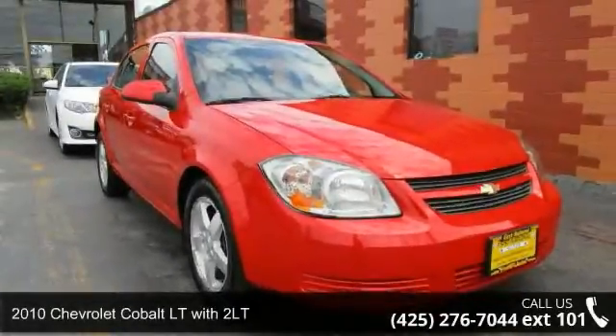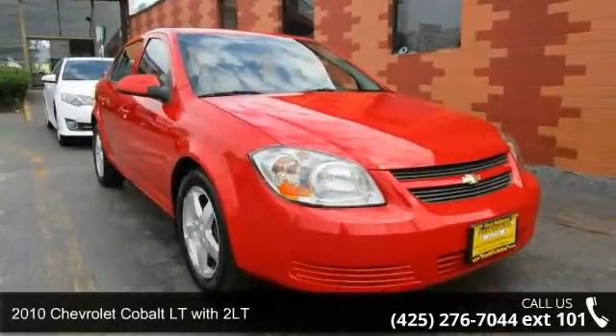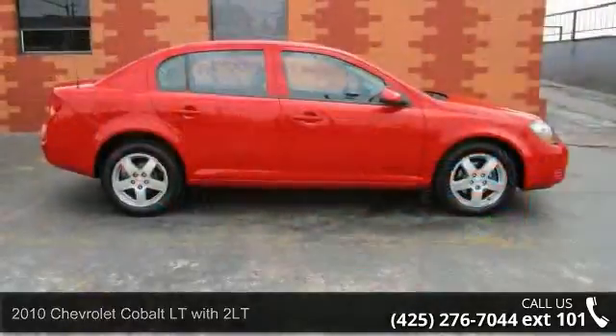Imagine yourself in this 2010 Chevrolet Cobalt. This may be the set of wheels you've been looking for.